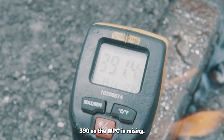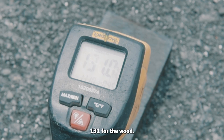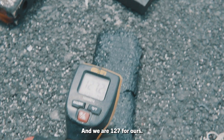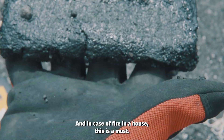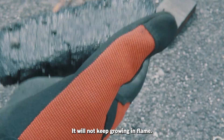The WPC is reading 390 degrees. The wood is at 131. And ours is at 127. So even though it melted, it can still be handled. And in case of fire in a house, this is a must — it will not keep going in flame.